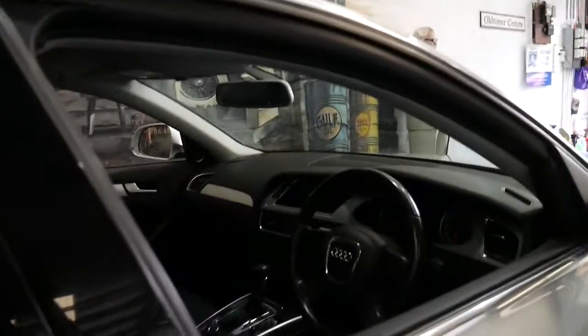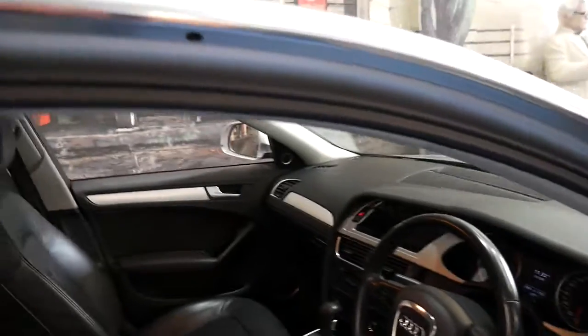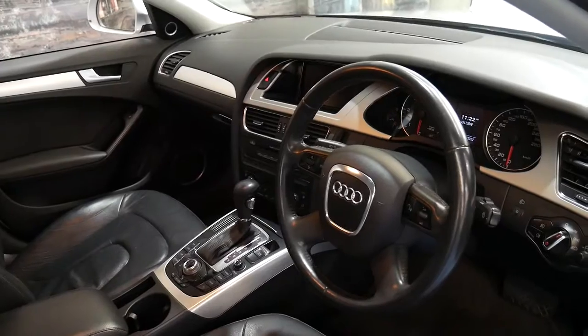It's silver in colour as you can see, with black leather interior. It's done 98,000 kilometres. It has a sunroof, navigation, parking sensors and Bluetooth.